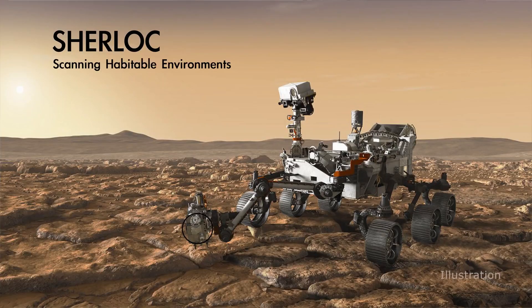Eva, what is SHERLOC and how does it help pick which rocks are worth sampling? SHERLOC is a really amazing instrument. It actually stands for Scanning Habitable Environments with Raman and Luminescence for Organics and Chemicals.